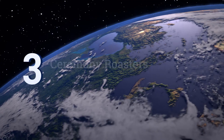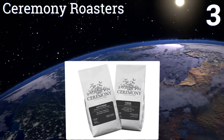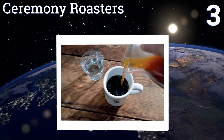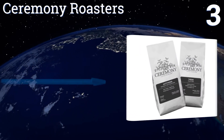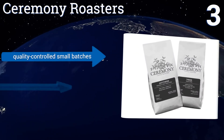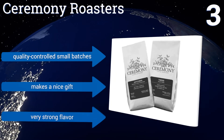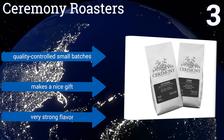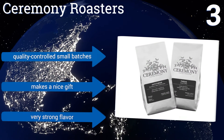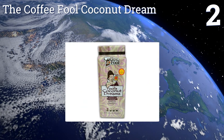Nearing the top of our list at number three, each blend in the Ceremony Roasters two-bag package boasts a rich, complex flavor profile that you'll love dissecting. One is slightly smoky with hints of syrup, and the other is like a bakery in a cup with cookie, caramel, and vanilla notes. It's made in quality-controlled small batches and makes a nice gift. It has a very strong flavor.